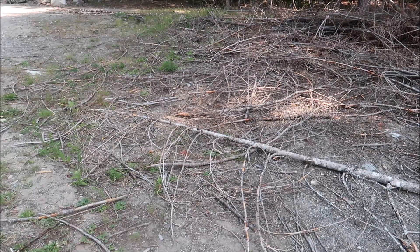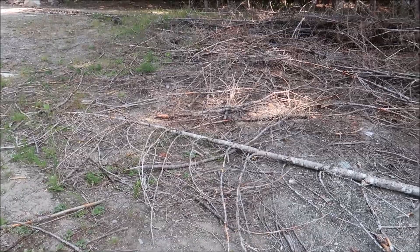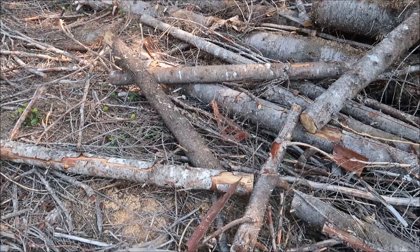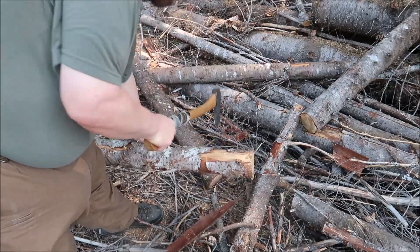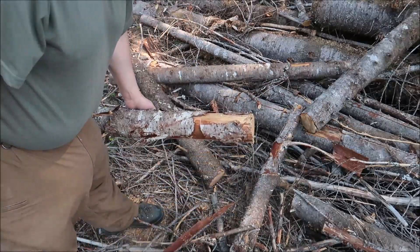Some of those bigger ends will be quite a bit thicker — I'll show you what I was talking about. See, it's a bit bigger. But I'll just quarter those down.